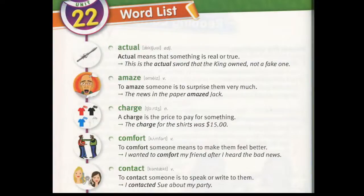Actual. Actual means that something is real or true. "This is the actual sword that the king owned, not a fake one."